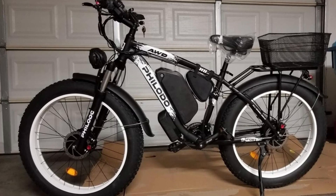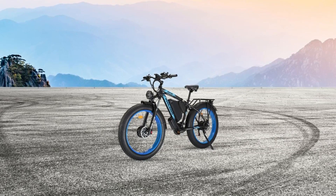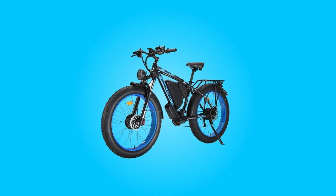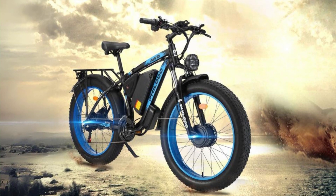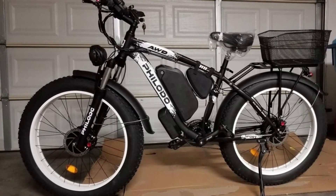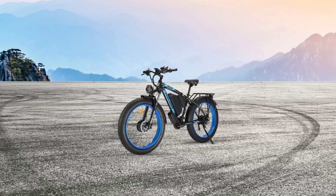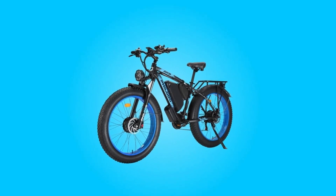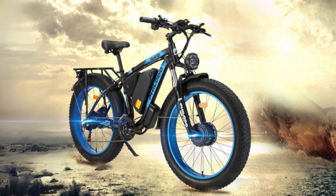What makes this product a smarter choice? Number one, dual motor power. This electric bike boasts an impressive feature right from the start with its dual motor design. Equipped with two 1,000-watt high-speed brushless motors, this electric bike delivers exceptional power and climbing capabilities. Whether you're tackling steep hills or challenging terrains, the dual motors provide the necessary thrust to assist you in reaching speeds of up to 35 miles per hour.